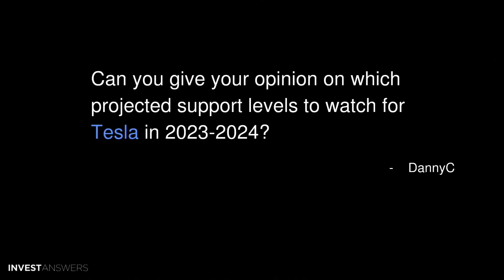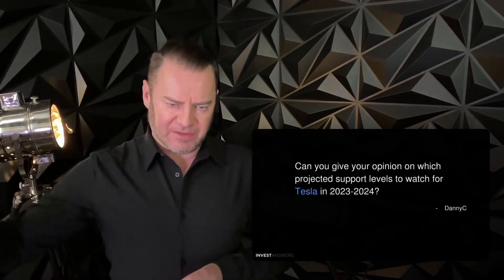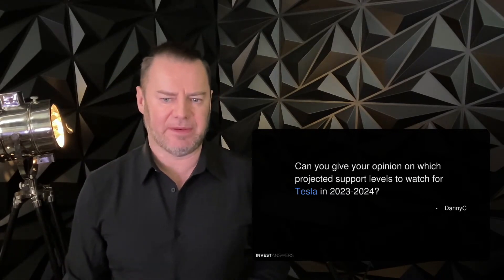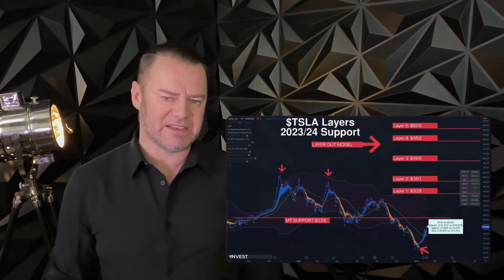Can you give your opinion on which projected support levels to watch for Tesla in 2023–2024? This is an interesting one. Rather than just support levels, I'm going to change the question around a little bit and show you where I believe my overall support level is for that time frame, barring any nasty black swans or something terrible happening, and also the layer-out levels or hedge levels. This chart here has a lot of stuff packed into it.